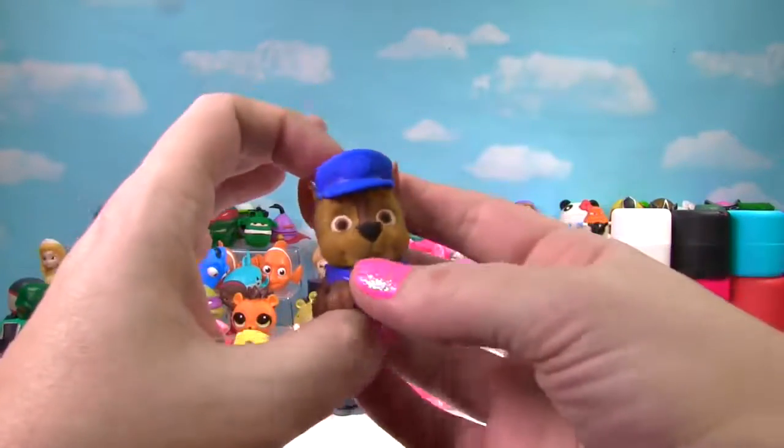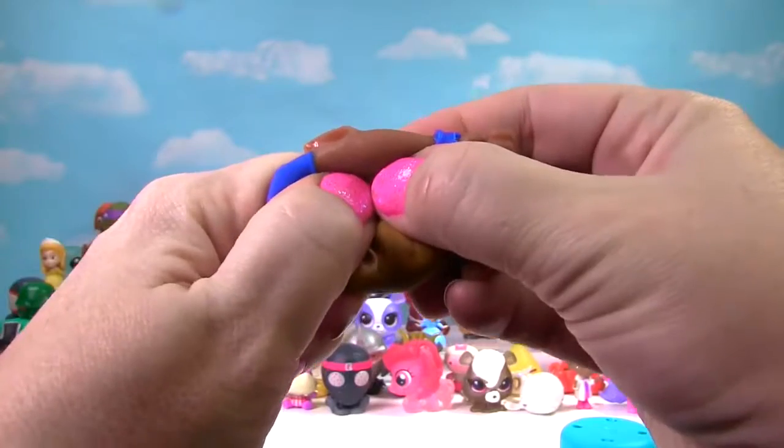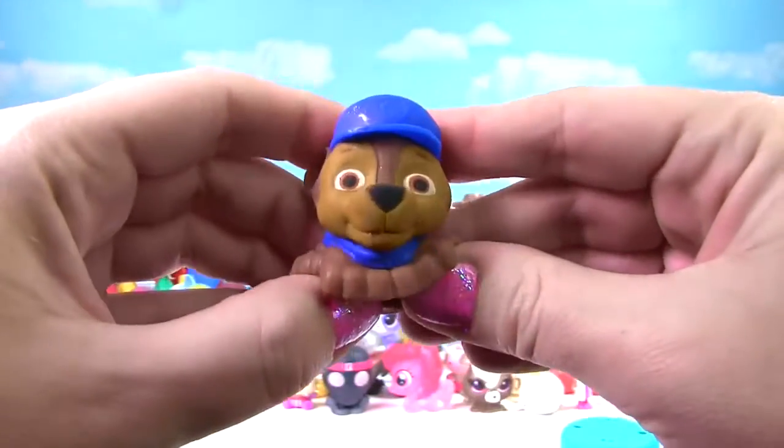Chase is on the case — it's Chase from Paw Patrol! Let's give him a squish and another squish. Like the other pups, Chase gets a 5 on the Squish Meter.